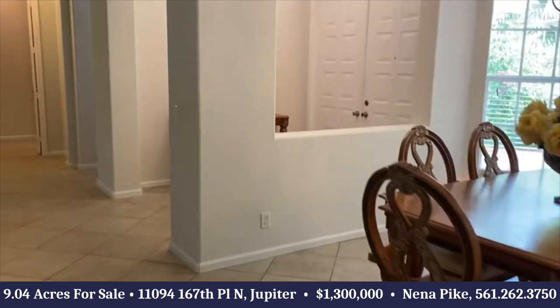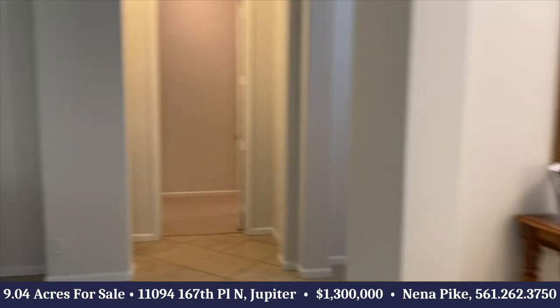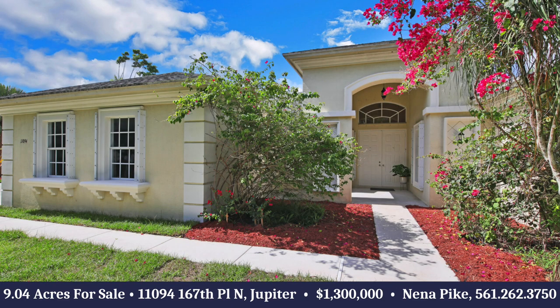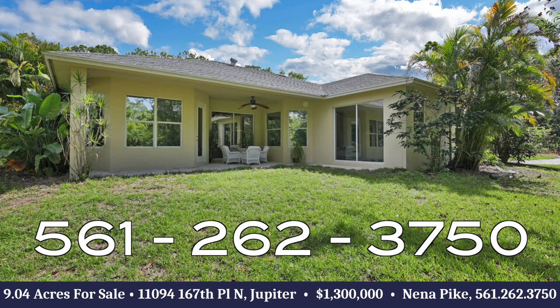And again, this sits on 9.04 acres. It was freshly painted inside just a week ago. Come by and take a look. If you'd like to preview this home, give me a call today: 561-262-3750. Thanks for watching.